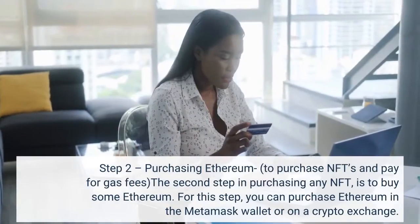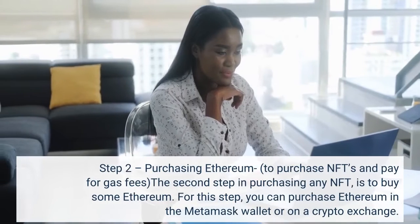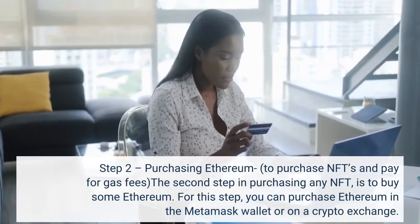Step 2: Purchasing Ethereum to purchase NFTs and pay for gas fees. The second step in purchasing any NFT is to buy some Ethereum. For this step, you can purchase Ethereum in the Metamask wallet or on a crypto exchange.